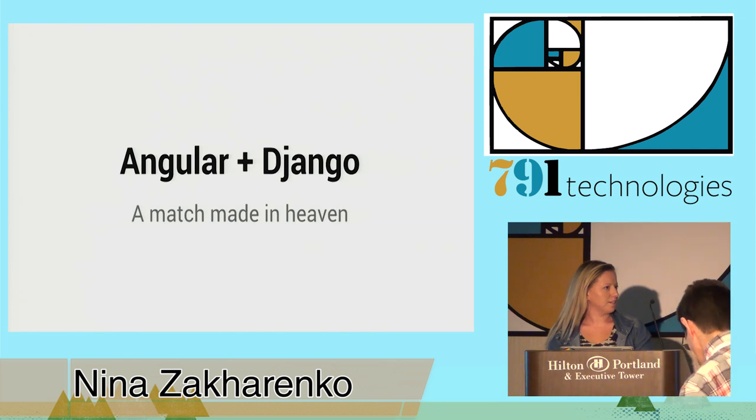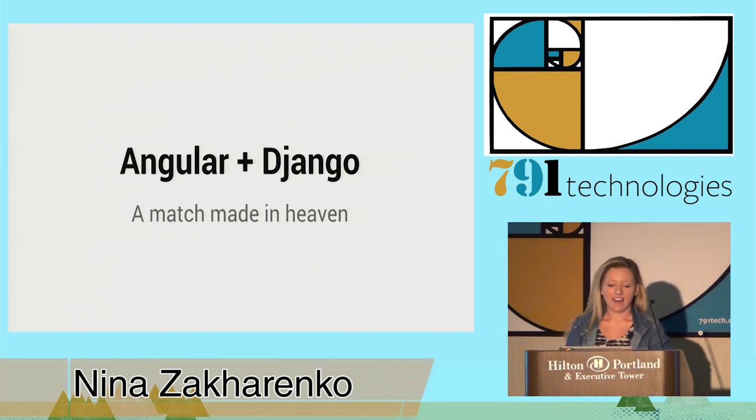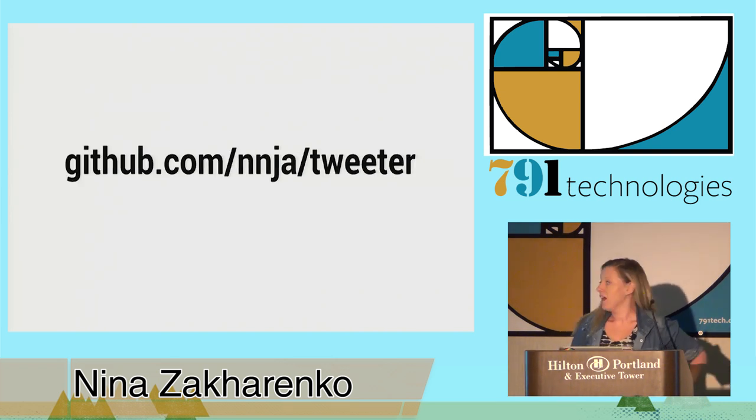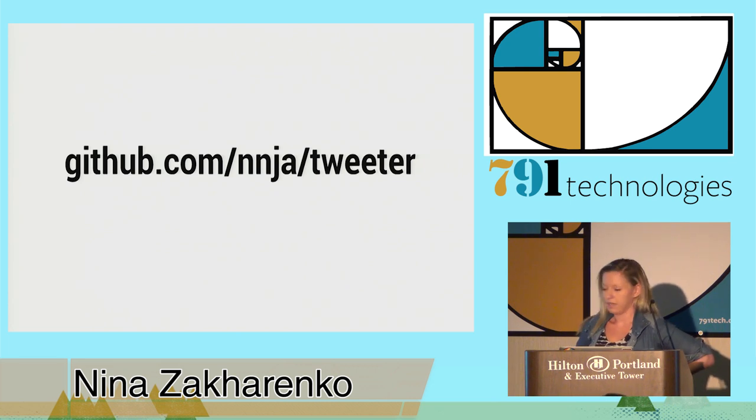Show of hands — how many of you guys write JavaScript, know JavaScript? Awesome, fair amount of you. So I made a little sample app that goes through all the concepts we're going to be discussing, so if you guys want to clone that, I'll be going through a lot of code that's in this app and you guys can follow along.